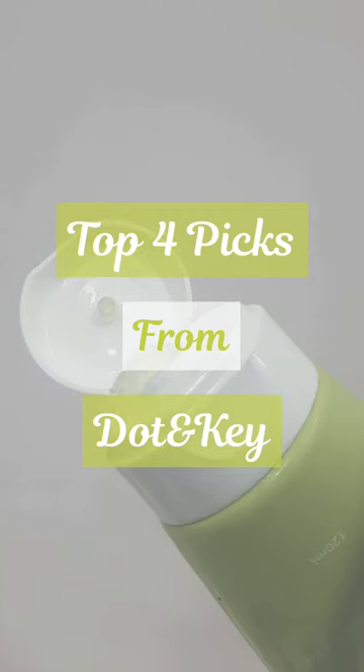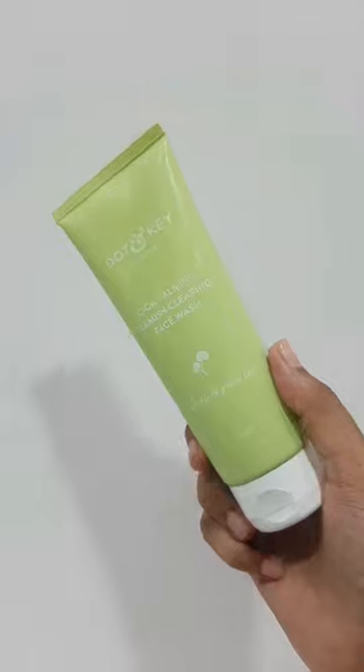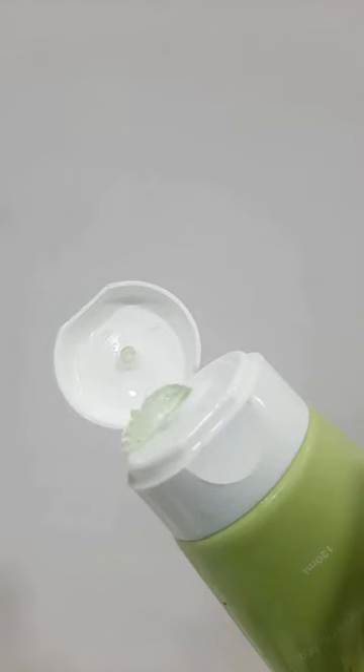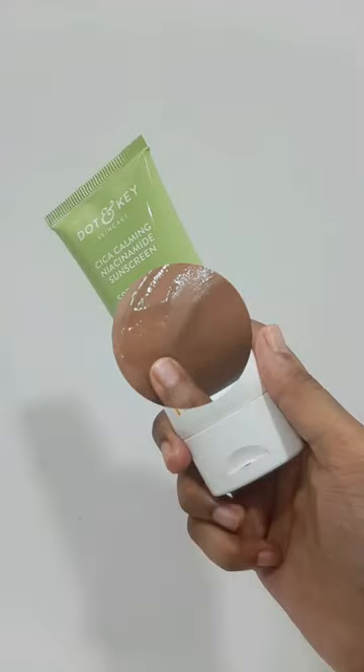Hi guys, so here are my top 4 picks from Dot & Key. First up is the Cica Calming Blemish Clearing Face Wash. It has salicylic acid which unclogs congested pores and green tea which reduces skin inflammation, irritation and redness.